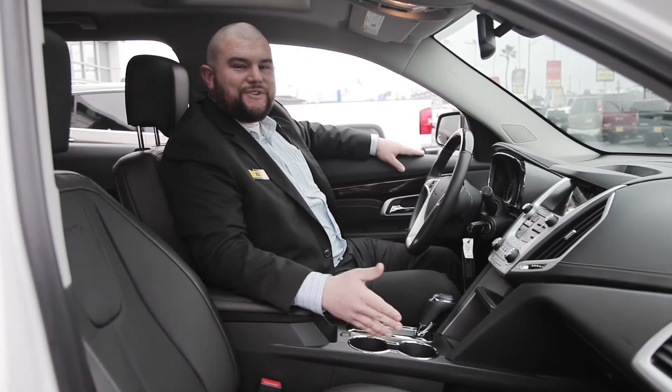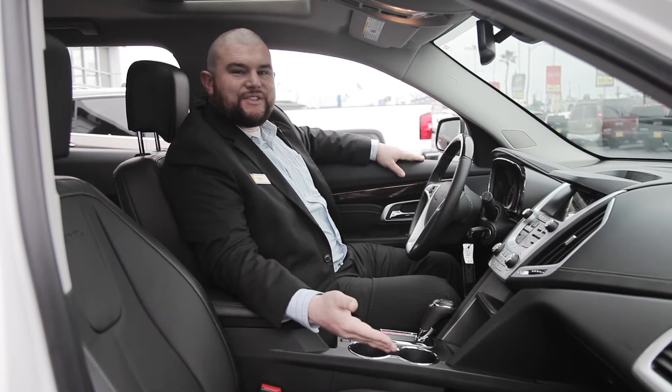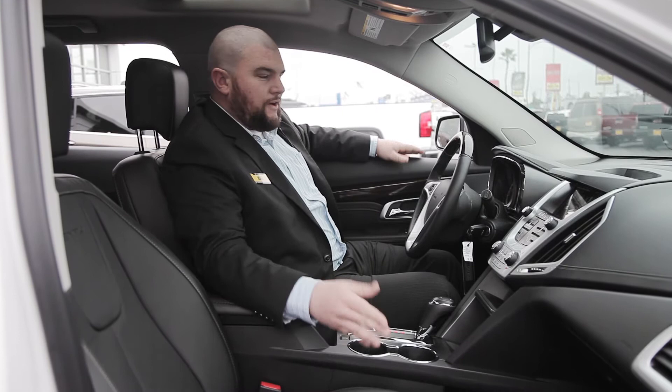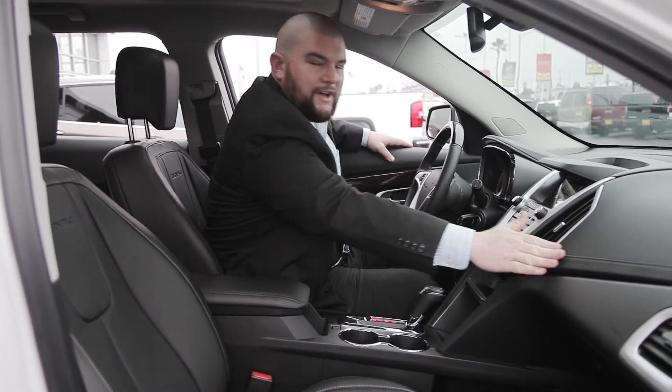When you first enter the all-new 2017 Terrain Denali, you'll notice that the luxury continues all the way through with the double-stitch leather seats along with very nice leather upholstery on the front end.